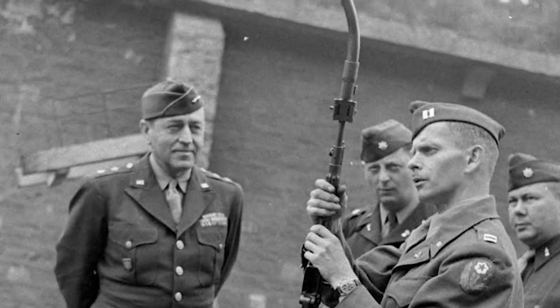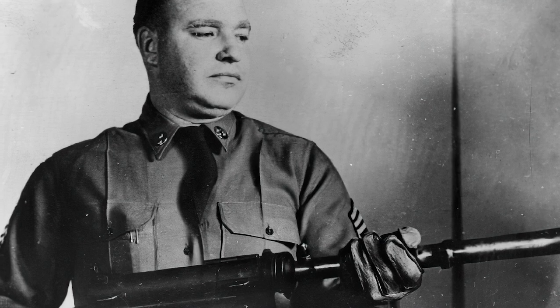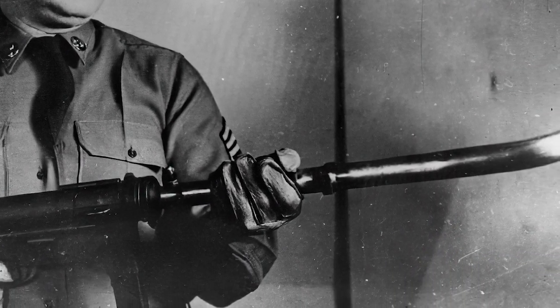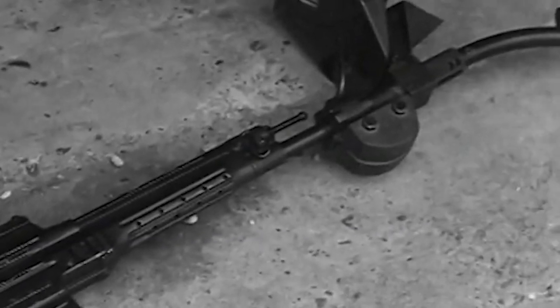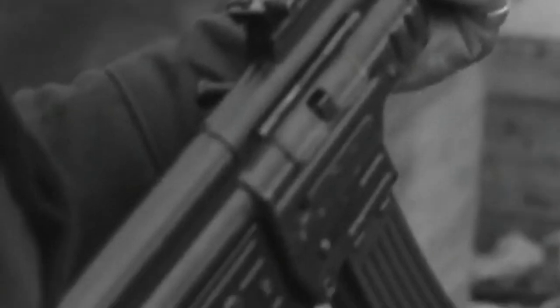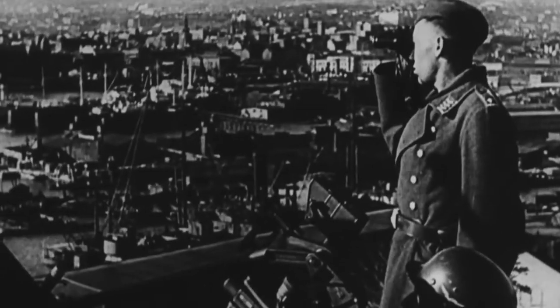Two decades later, the Germans developed the Krummlauf, a curved barrel extension and periscope attachment developed for the Sturmgewehr 44 rifle. Its main advantage was that the weapon shape allowed a soldier to see in the direction it was firing. Introduced in the latter half of World War II, the Germans hoped that the Krummlauf would give soldiers an edge in urban combat. However, the Allies were stronger than ever by the time it was introduced, and no amount of weapons, no matter how successful, would turn the tide of the war in favor of the Germans.